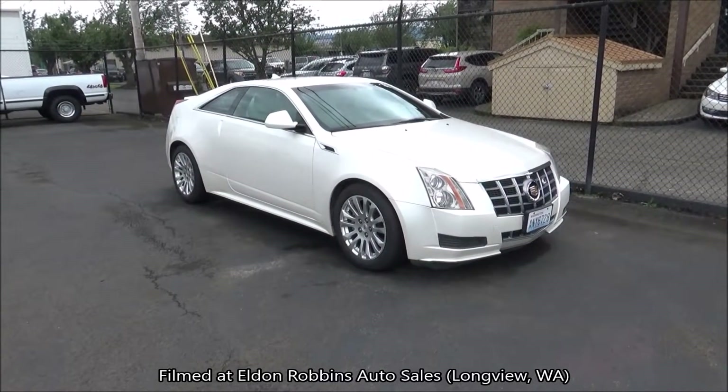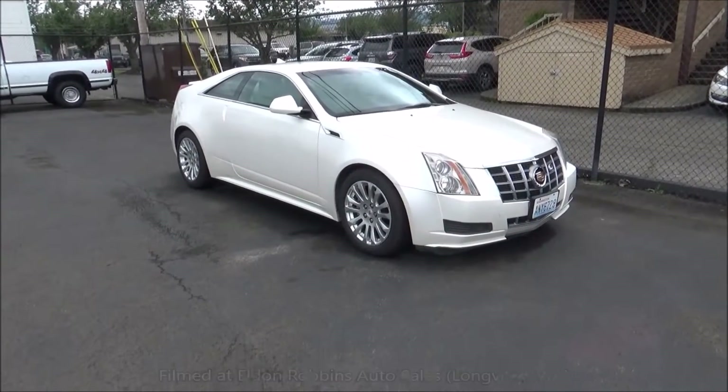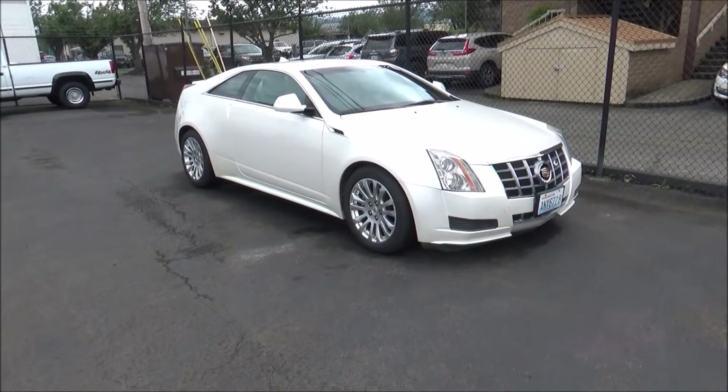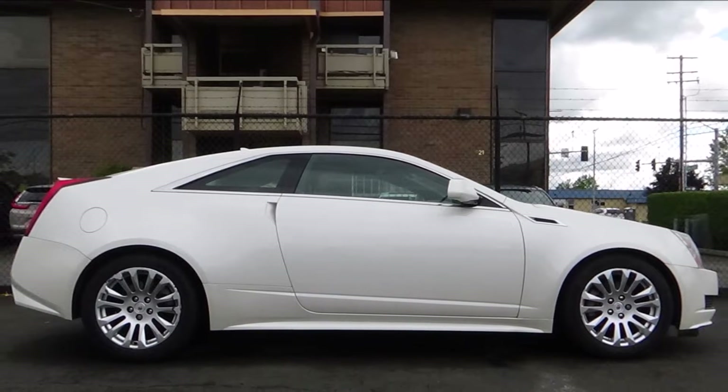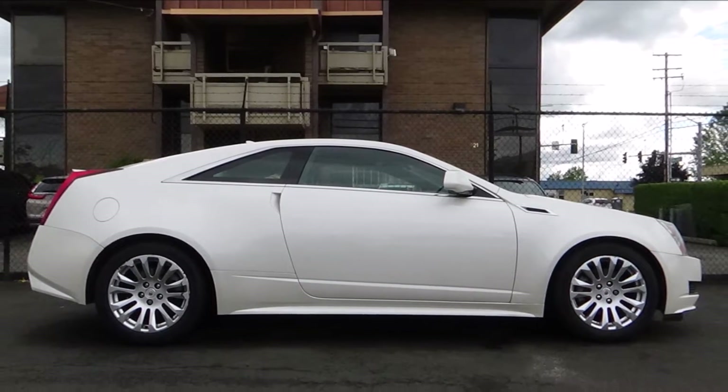Welcome to another startup and complete car documentation. What we're looking at today is a 2012 Cadillac CTS Coupe. This CTS Coupe is painted in White Diamond Tricoat.